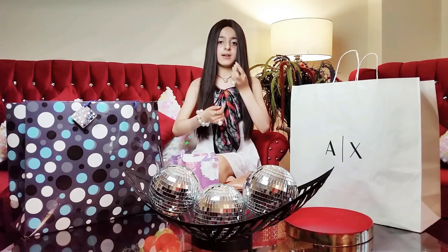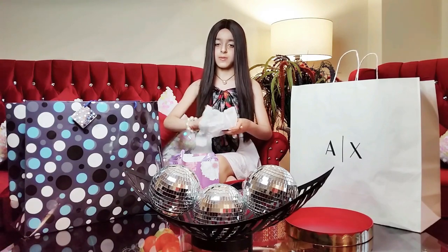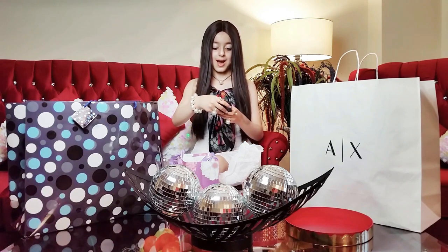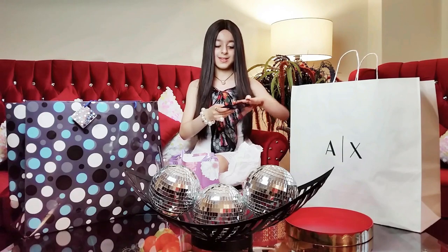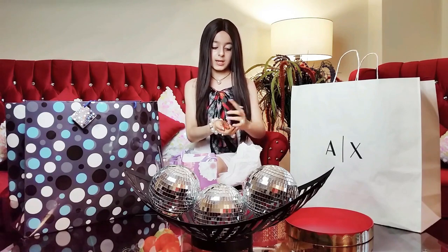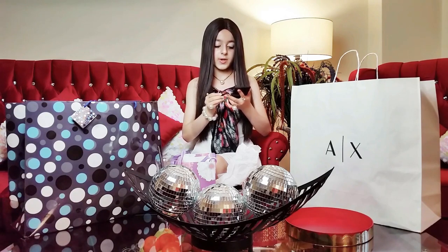The perfume smells really good. My mom is also going to love it because my mom loves Esselotter. It also came with the Esselotter eyeshadow — it has a mirror inside. It has all those beautiful colors and it also comes with the Esselotter eyeshadow brush. It's so soft and literally the best. It has very good colors.